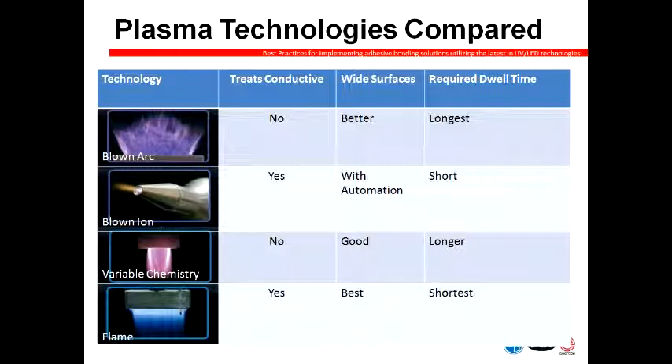To summarize the technologies: blown arc systems are not good for conductive materials, but good for wide surfaces and require the longest dwell time. Blown ion systems can treat both conductive and non-conductive materials, can treat wide surfaces with automation or multiple heads, and require a short dwell time. Variable chemistry plasma cannot treat conductive materials, works well with wide surfaces, and requires a somewhat longer dwell time. Flame plasma systems treat both conductive and non-conductive materials, are great for wide surfaces with a wide variety of burner sizes, and require very short dwell time.